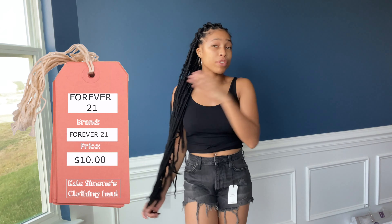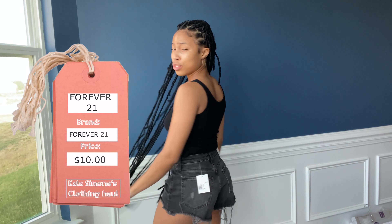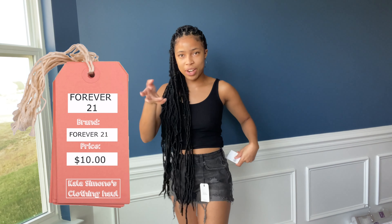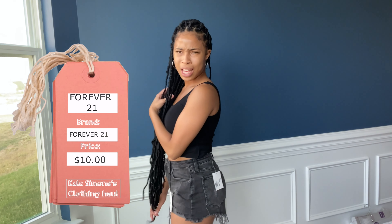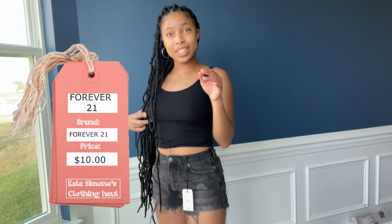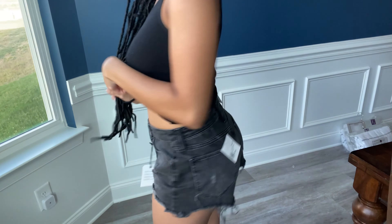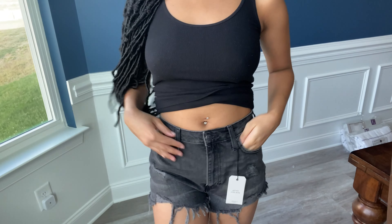These are the retro high-rise shorts from Forever 21. They were originally $19.99 and I got them for half off, so about $10. I got them in size 25 - I tried on a 26 or 27 and it was too big, so this fits just right. Go get you some retro high-rise shorts because these are really really cute. Of course they have functional pockets - they're really really cute.